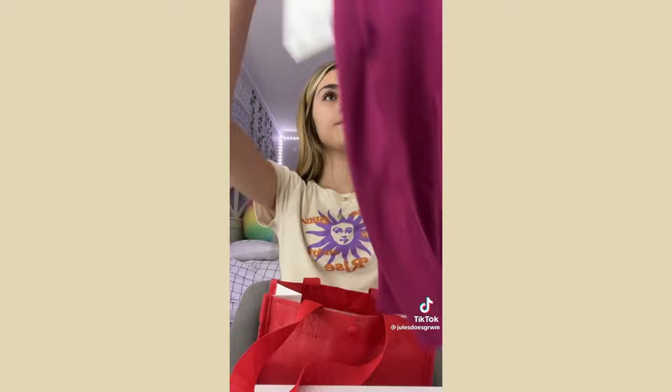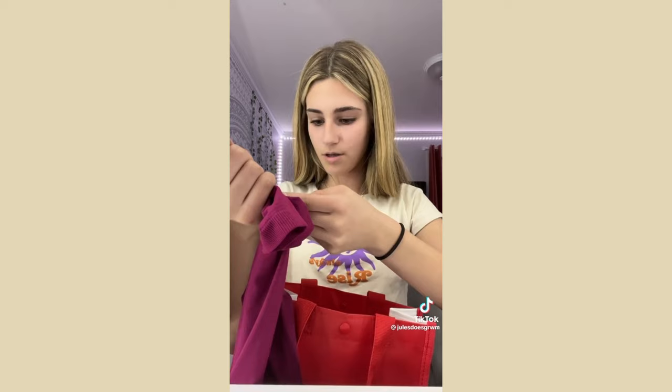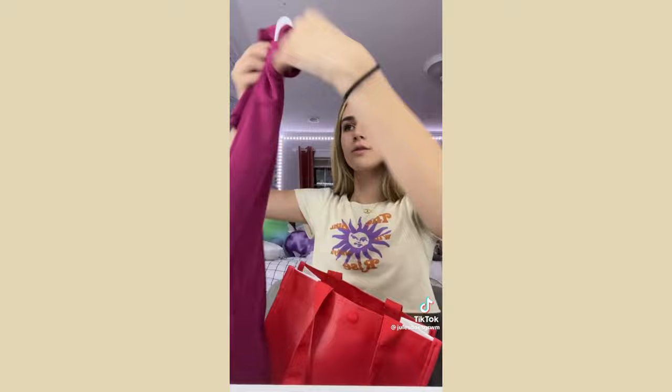Last is from Lululemon — I got these today and haven't even taken the tags off yet. I got two things: first this really pretty magenta scuba — I don't know the exact color name but it's gorgeous.